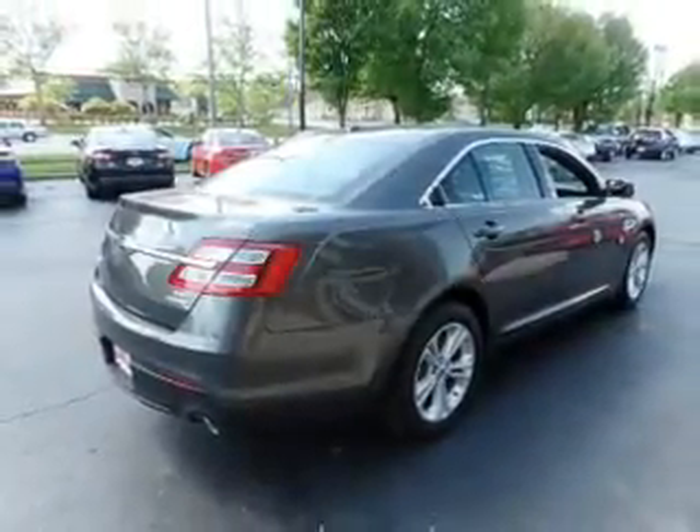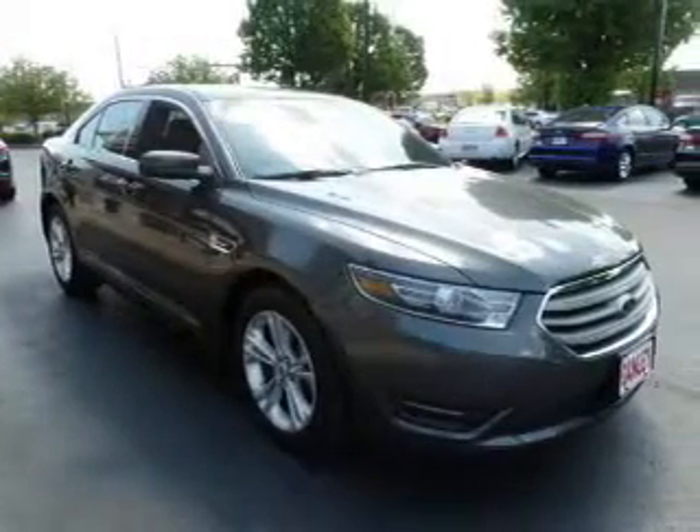Additional features include power seats, cruise control, keyless entry, a trip computer, and air conditioning.